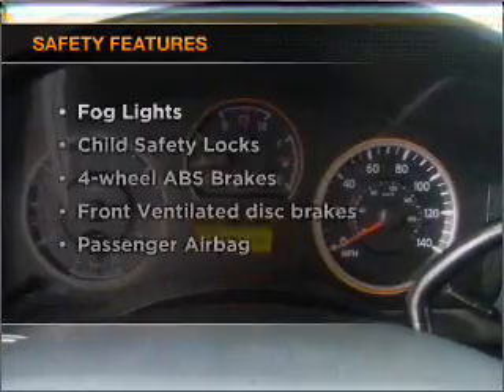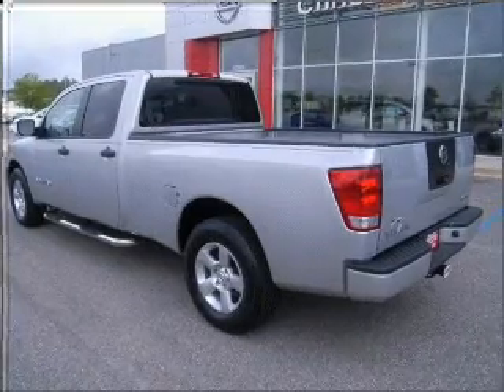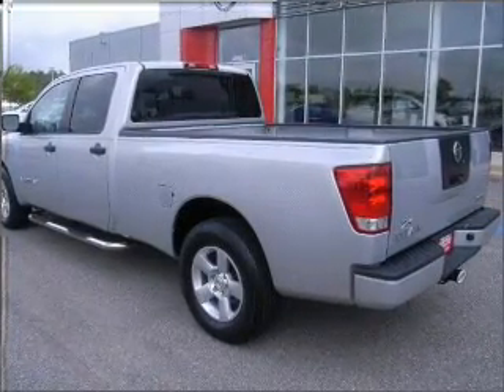If safety is a high priority, rest assured knowing these top safety components are included: front ventilated disc brakes and a passenger airbag.